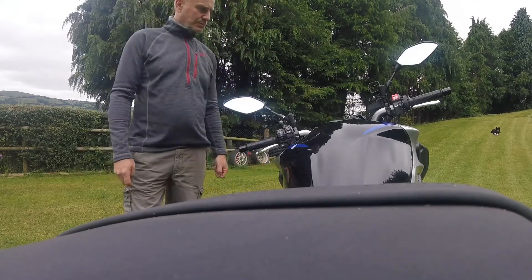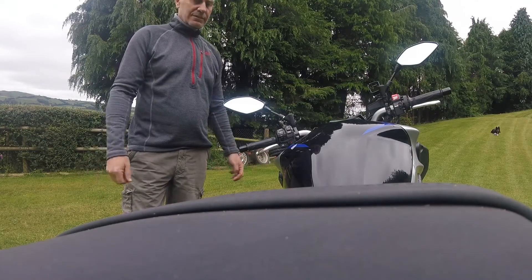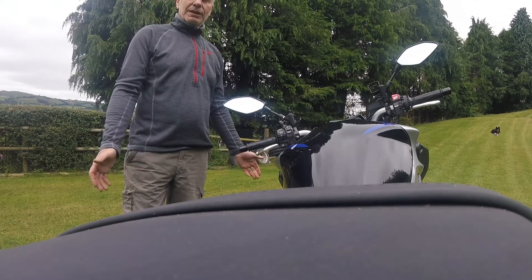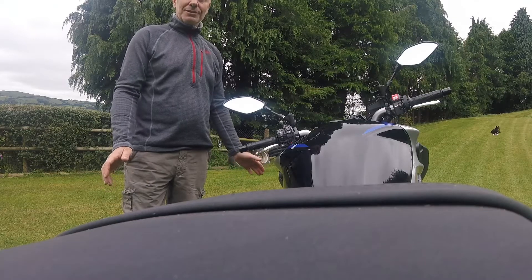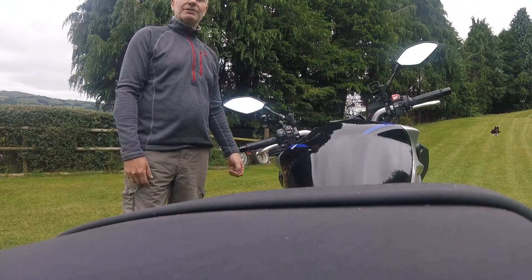The MT-10 is very comfortable. 2-up, brilliant. Long distance, very good. The XSR 900 is very comfortable 1-up, but 2-up, not so good. However, the handling of that bike after adjusting the suspension is very good.